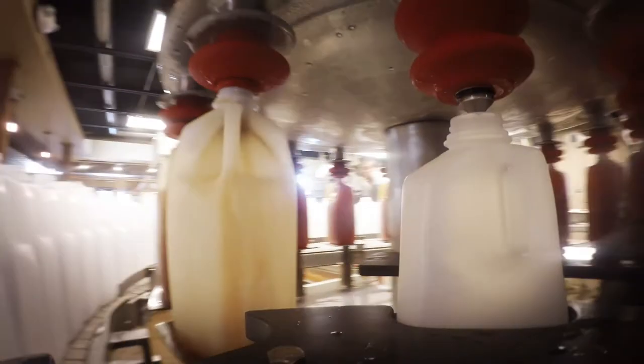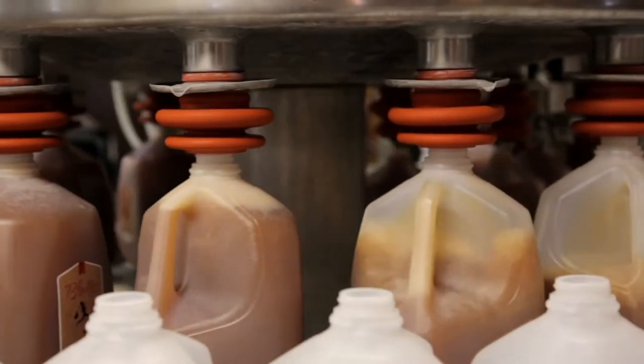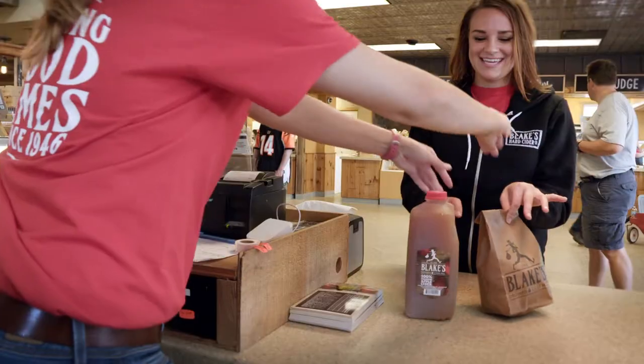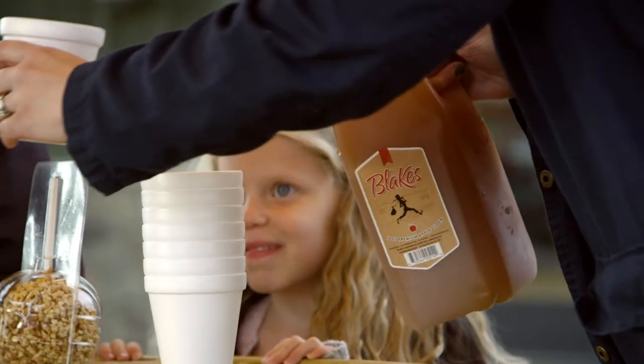The juice is chilled, pasteurized, and pumped into the bottler where it finds a home in a half-gallon or gallon-sized jug, kept refrigerated until it winds up in the hands of our customers. Now it takes about 30 apples to make one gallon of cider, and it takes a lot of gallons to keep our customers happy.